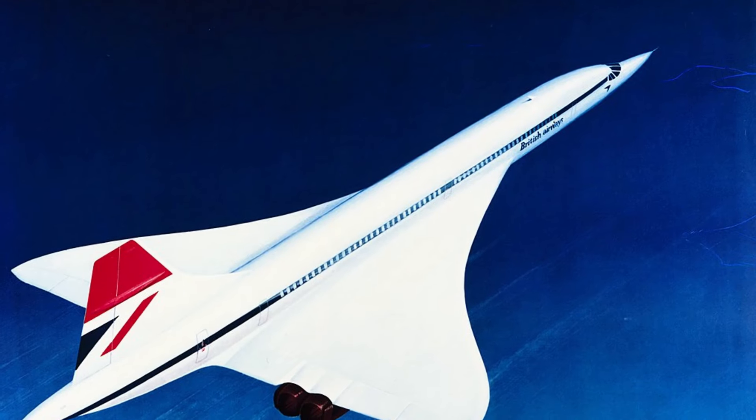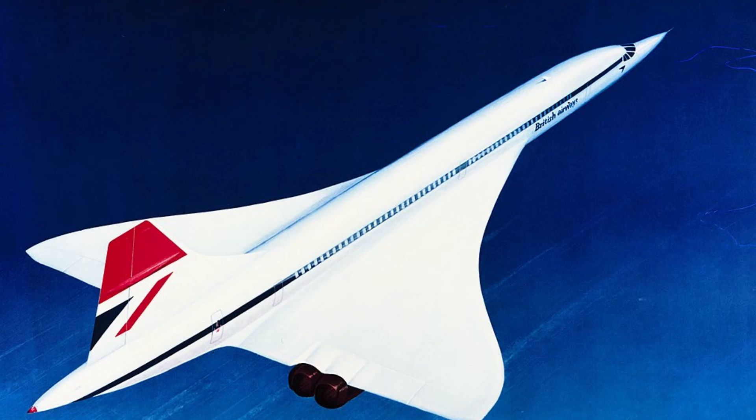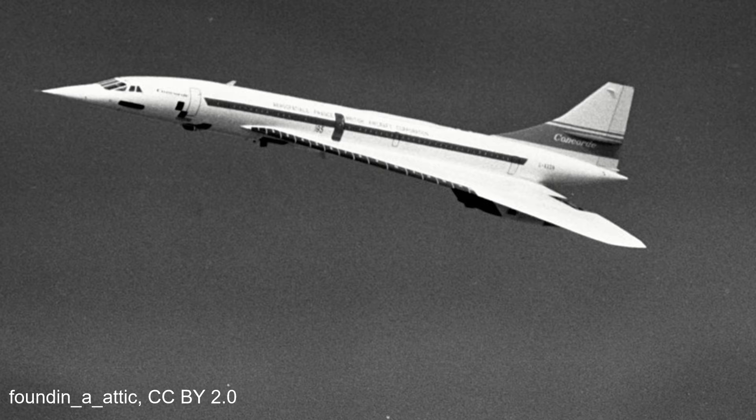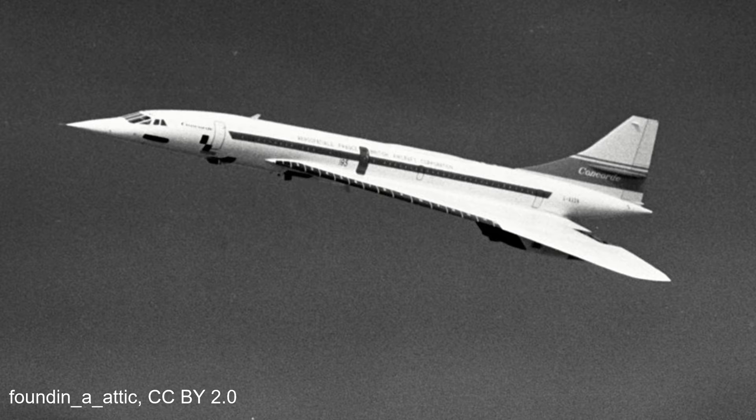The Concorde, perhaps one of the most well-known aircraft to ever be produced. An instantly recognisable silhouette with its slender delta wings, long cylindrical fuselage and famous drooped nose. Loved by aviation enthusiasts around the world, it is one of only two commercial supersonic airliners to be produced and no doubt holds a very special place in the history books.